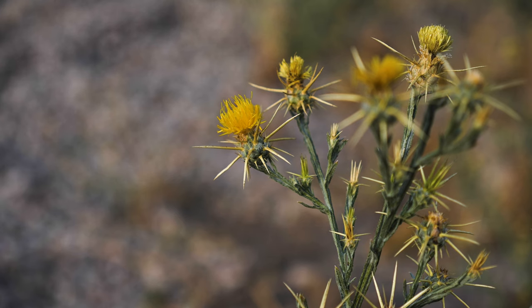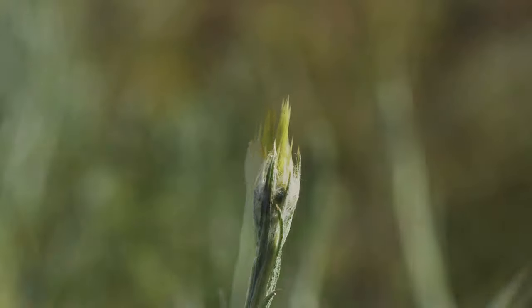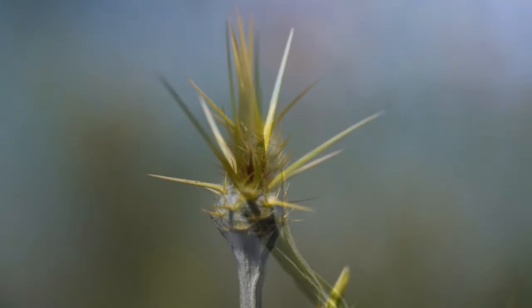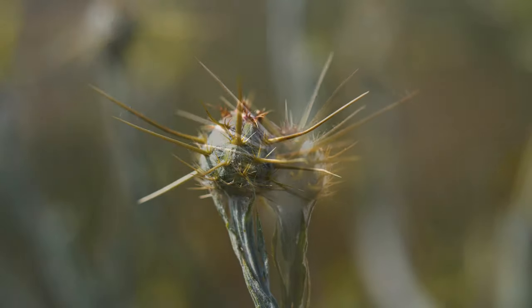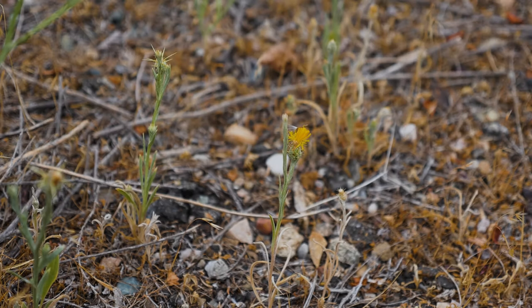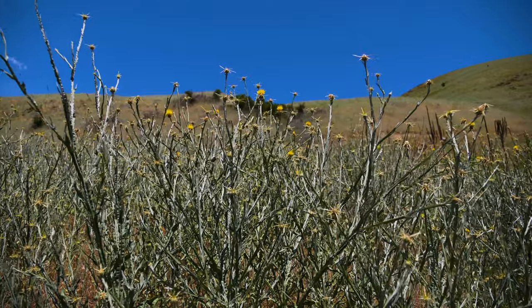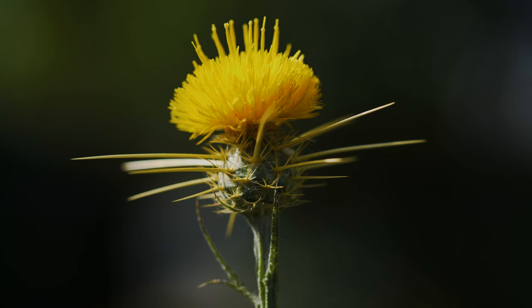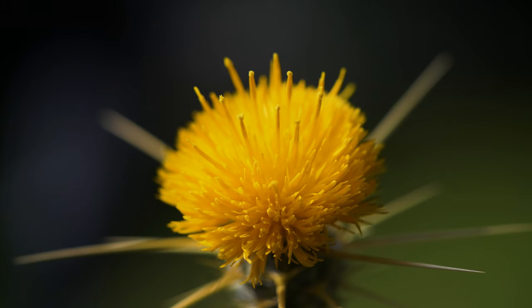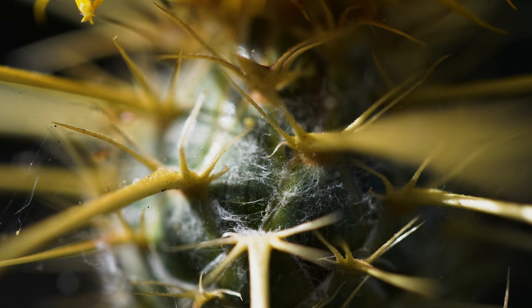Flowering occurs throughout summer, when flower heads up to 1 inch wide are produced singly at branch tips, and sometimes from leaf axils. Very small plants may have an unbranched stem and one flower head, while larger plants can have over 100 flower-tipped branches. What appears to be one flower is actually a flower head containing 10 to 80 yellow florets. Bracts at the base of the flower head are very spiny, and are densely to sparsely covered with hairs.